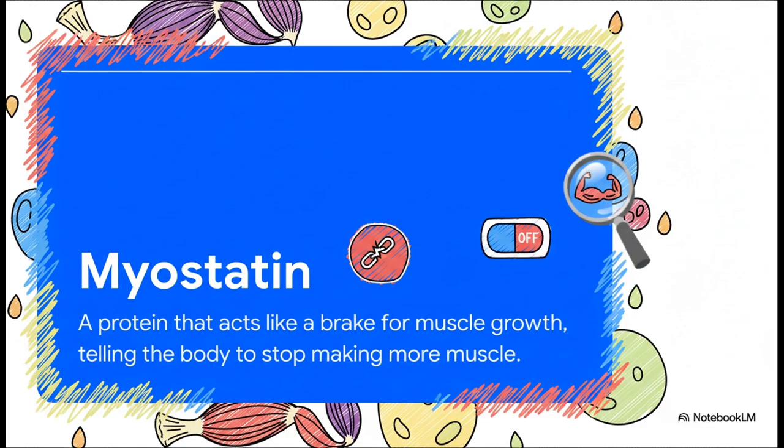So how does it do this? The first key player is a protein called myostatin. Just think of myostatin as the emergency brake on muscle growth. Its entire job is to tell your body, 'Okay, that's enough muscle — let's stop building more.' It's a natural limiter.